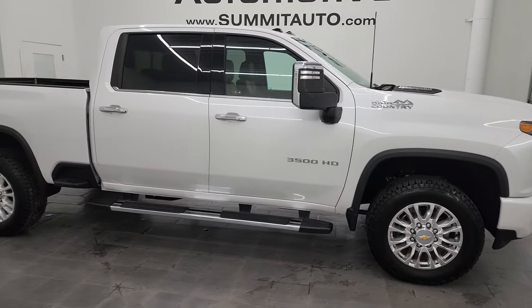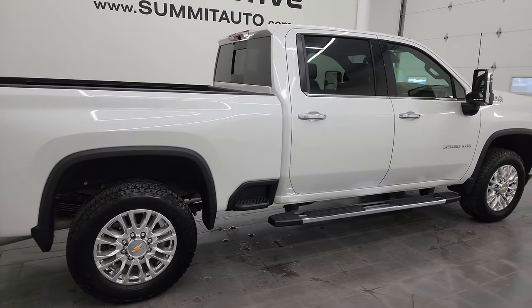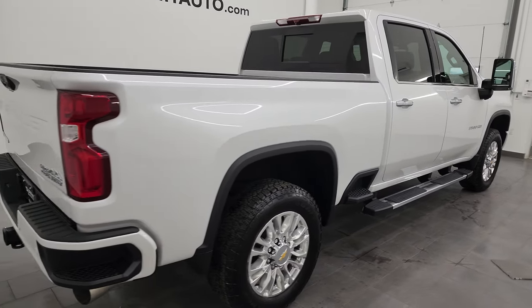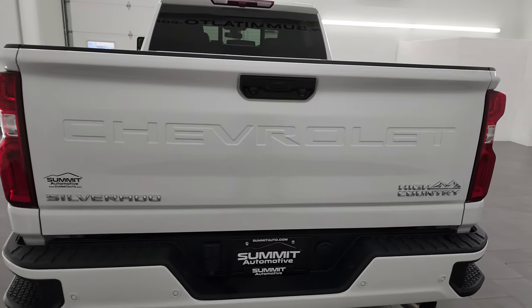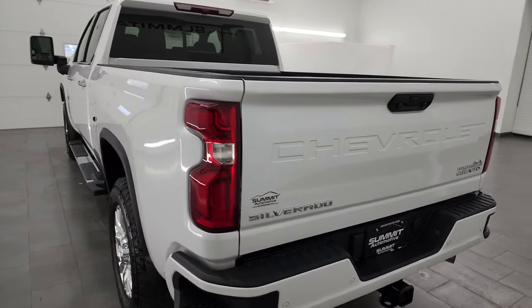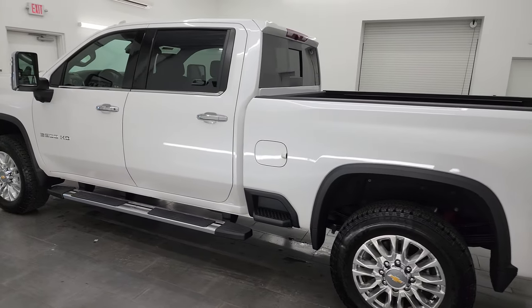Hey, this is Brett, and this 2023 Chevy Silverado 3500 crew cab short box single rear wheel High Country is stock number 14350Z. I am here at Summit Automotive in Fond du Lac, Wisconsin, your new and used heavy duty truck headquarters.